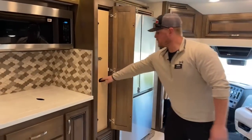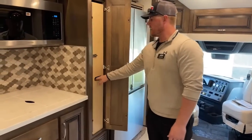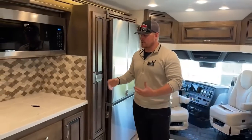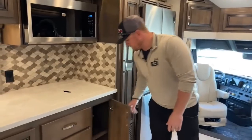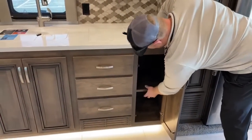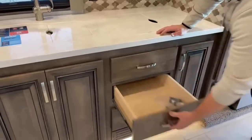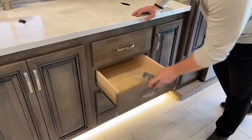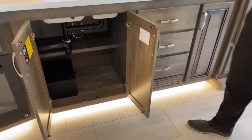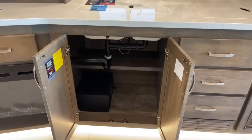Next to the refrigerator: nice big rollout pantry, and everything in here closes quietly — a little extra resistance to keep things from sliding open while driving. Down below the countertop: a nice deep cabinet with an adjustable shelf. Three really big, deep kitchen drawers plus touch-up paint from the factory. There's a huge cabinet underneath the sink, and down there is the subwoofer that hooks up to the living room Samsung TV and sound bar for better sound quality.